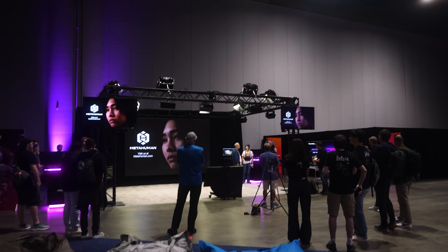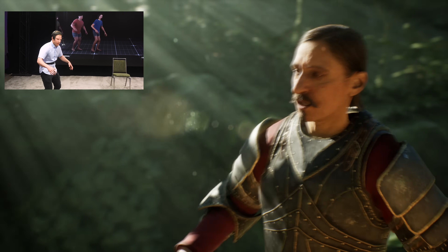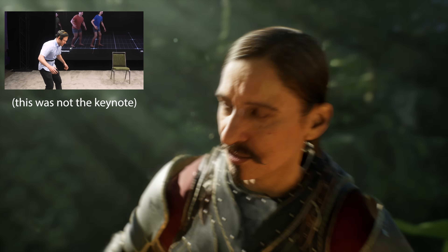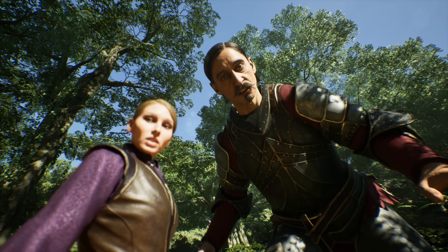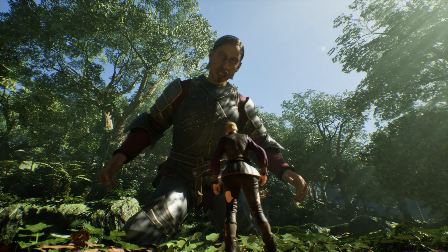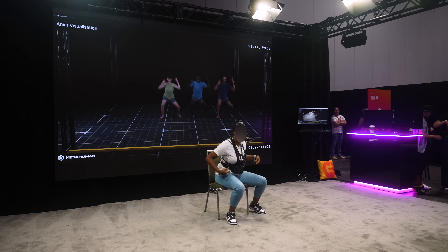This was demoed to thousands of people throughout the course of the convention, and was even done live during the State of Unreal keynote. This is hands down the best real-time performance capture I have ever seen. It had no suits, no markers, and no depth sensors. The freedom that gives actors and filmmakers — or anyone doing performance capture — is a total game-changer.